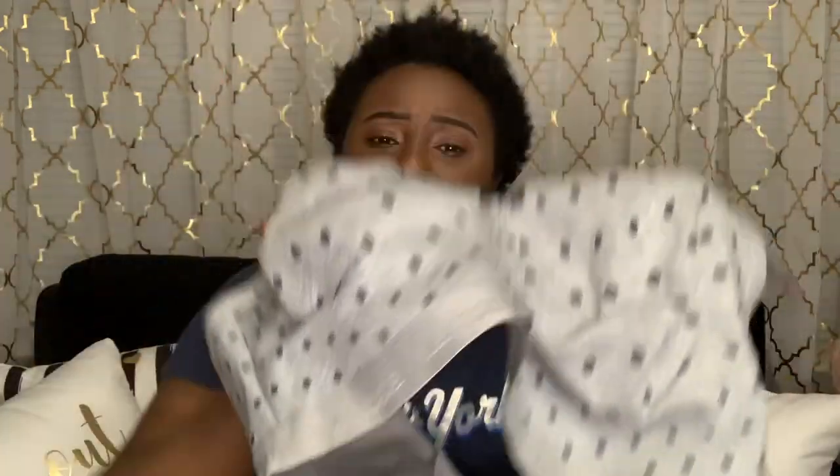I also have another bra — it's gray and polka dot. I use these wireless bras kind of like a sports bra. I used to work in production doing a lot of moving around, and regular sports bras were too confining, so these acted like a sports bra while still being comfortable. They're also great for lounging around the house and running errands. I pretty much wear these every day.